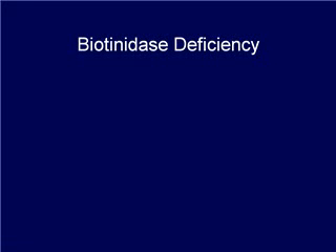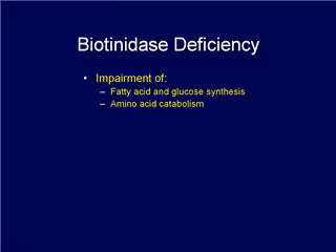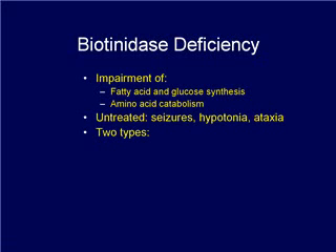Biotinidase deficiency is a disorder of biotin recycling that causes impairment of fatty acid and glucose synthesis and of amino acid catabolism. If left untreated, affected individuals develop neurological problems including seizures, hypotonia, and ataxia. There are two types of biotinidase deficiency: profound means less than 10% of mean normal enzymatic activity, and partial is 10 to 30% reduced activity.